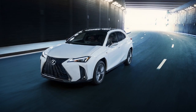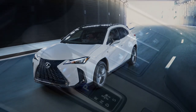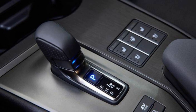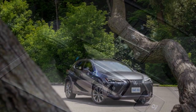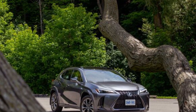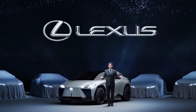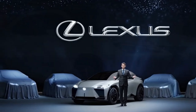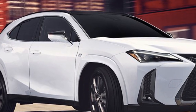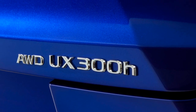Under the hood, the 2025 Lexus UX300H Hybrid is powered by a 2.0-liter inline-four engine paired with an electric motor, delivering a combined output of 181 horsepower. This hybrid powertrain is mated to an electronically controlled continuously variable transmission, or eCVT, ensuring smooth and responsive acceleration. The vehicle's all-wheel drive system, available as an option, provides added traction and stability, making it suitable for various driving conditions.